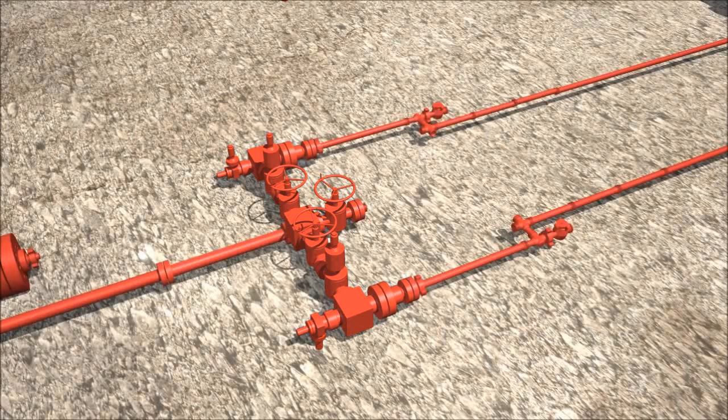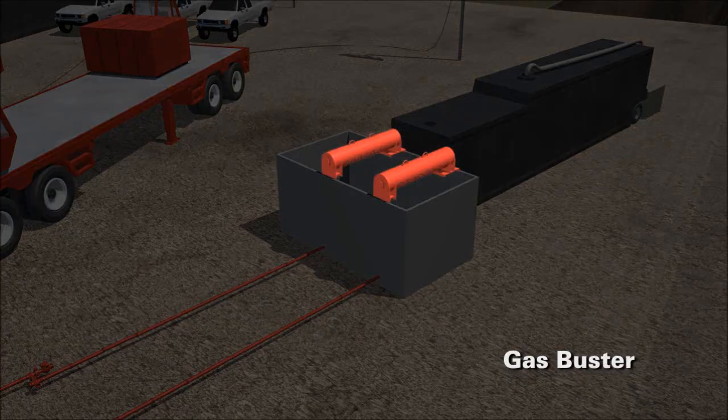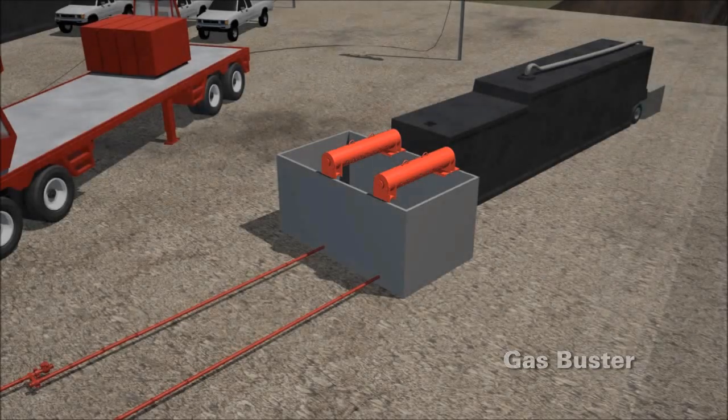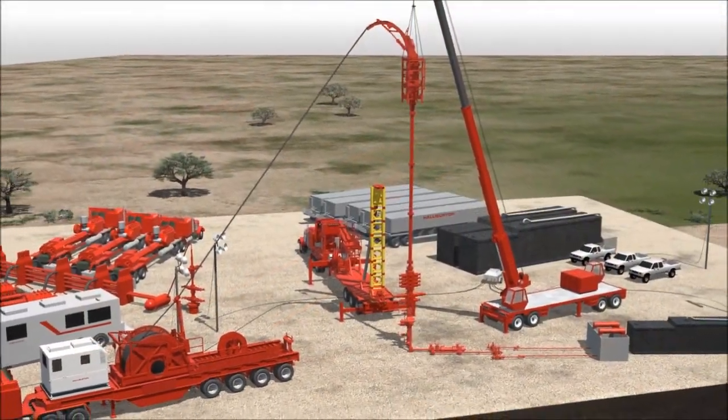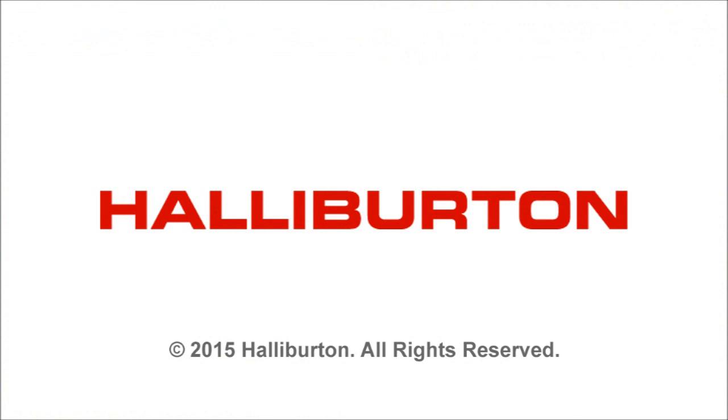As a matter of standard procedure, all our equipment systems are designed with bypasses and redundant safety measures to ensure the wellbore flows without restrictions or interruptions, and does so in a controlled and safe manner.